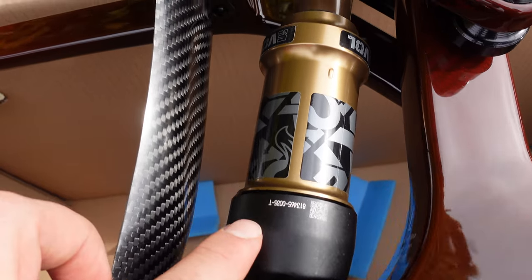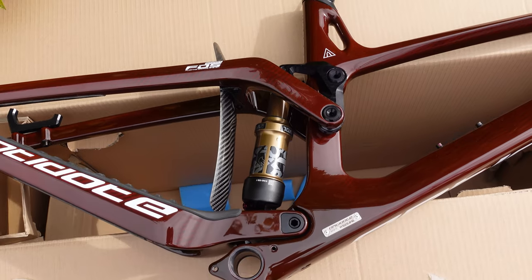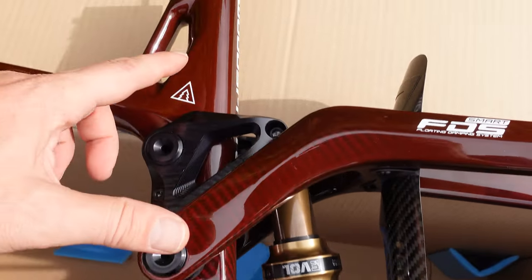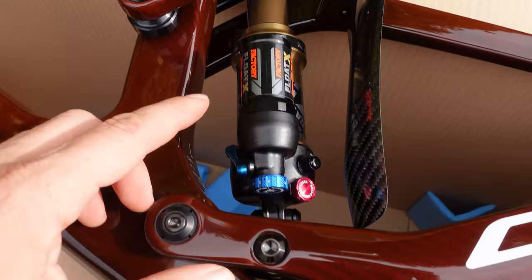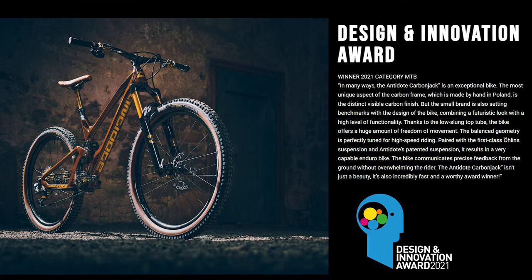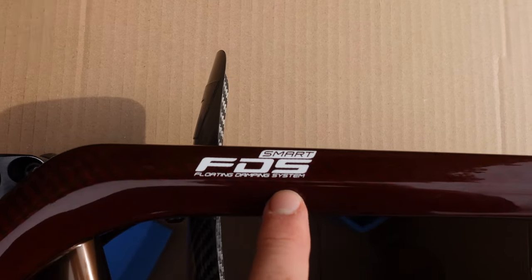As we move up you're going to see this proprietary Antidote suspension system that has been adapted for this shorter travel 29er. The Fox shock is installed behind the seat tube and it also attaches directly to the chainstays. They adapted this suspension system from their FDS — the suspension used on their longer travel bikes — and this is called Smart FDS, or Floating Damping System.